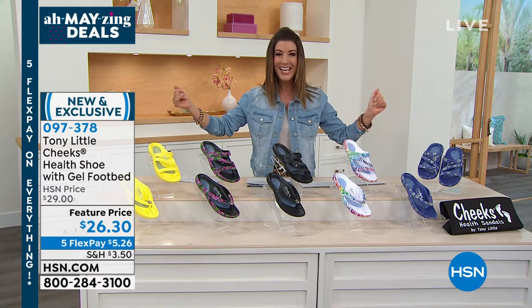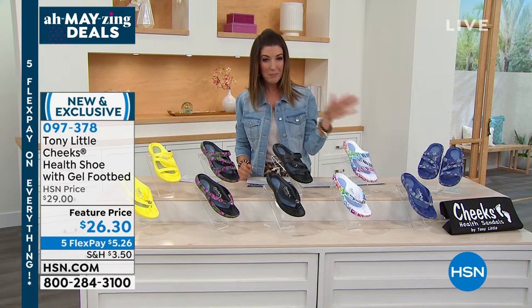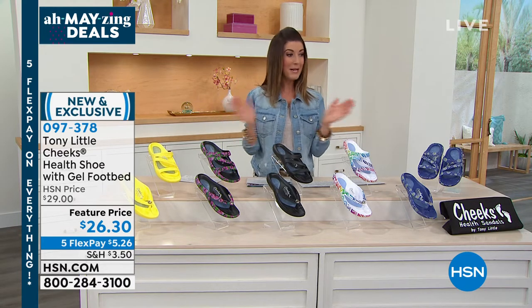Come on in and take a look. We have it in a slide design and also in a thong style, so you can pick your favorite design and your favorite color. That's only $26.30.